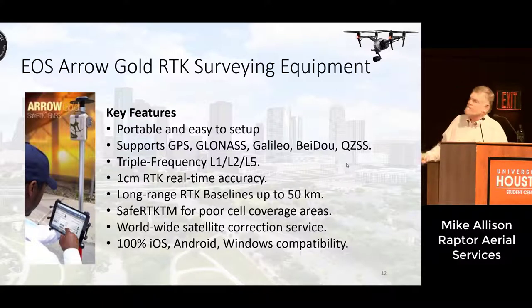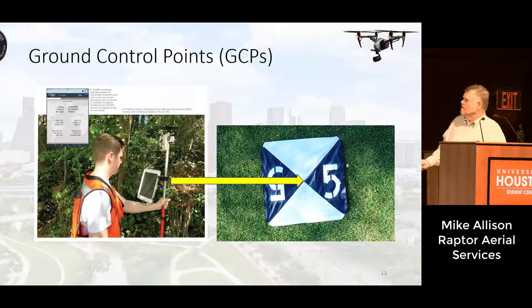This is the equipment that was used — an EOS Arrow Gold RTK surveying equipment. It's really well made and very portable. You've got an antenna, a receiver, and it uses Bluetooth and talks to an iPad where the software is running. It's really good, very robust equipment. This is typically the way ground control points are surveyed. The targets are 48 inches by 48 inches, they have a number or letter to differentiate the ground control points, and you survey right at the center point of the target.